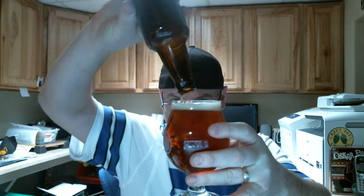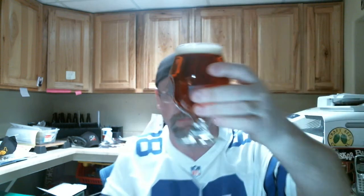Pour that off into the old glass here — look at that, nice, almost orange. Wow, look at that color, nice and clear, pretty orange. It's definitely got some citrus going on for sure.